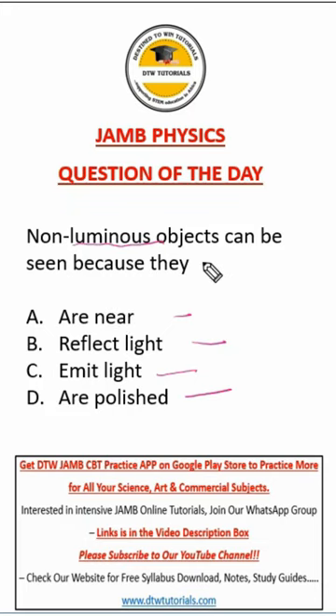Non-luminous objects don't produce their own light — like a book, for example. The only way you can see them is if other sources of light bounce on them and reflect back into our eyes. Just like when you are in a dark room and you put on the light — that's the only time you see other objects, because the light is reflected back to your eyes.